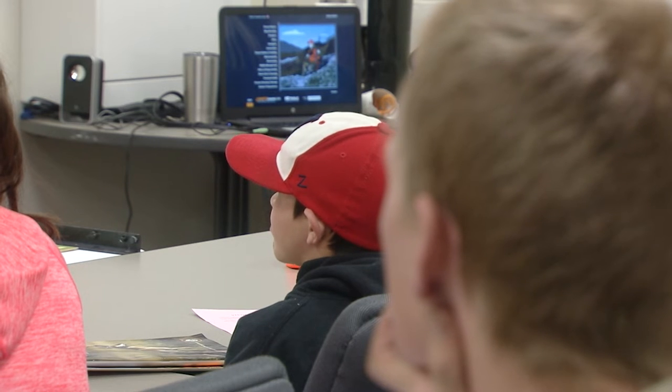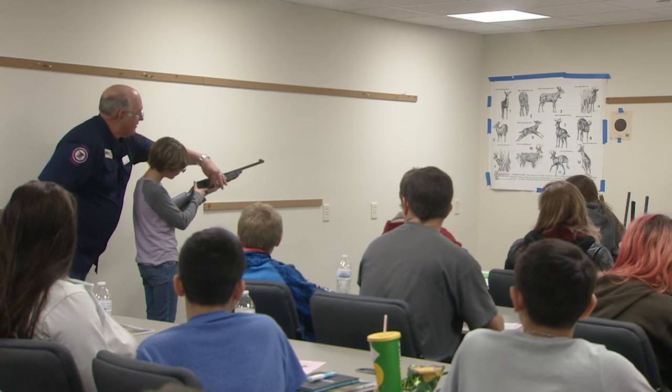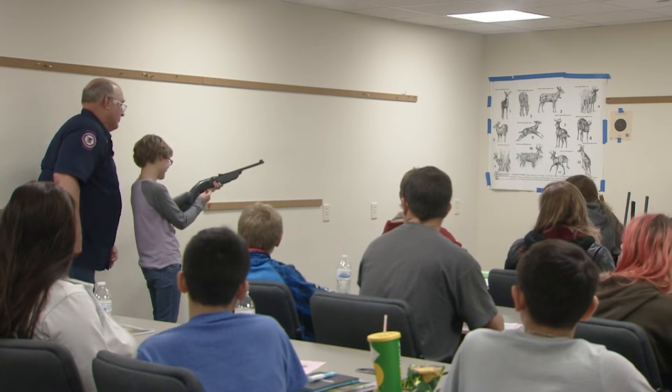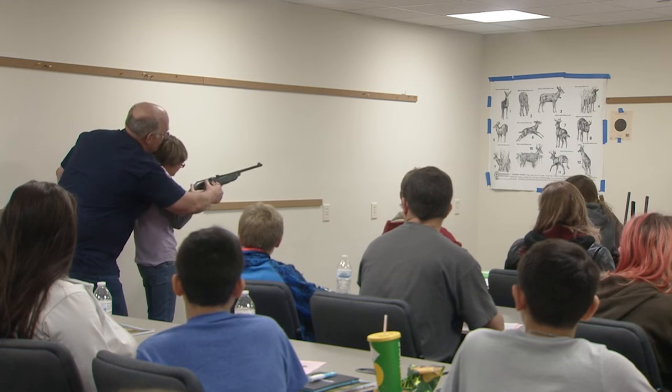Hunters who earned their hunter safety cards after October 15th will be emailed a one-time printable PDF card. Starting in November, all hunter education graduates can also buy a $10 plastic copy of their hunter education card if they lose or opt not to print their card.